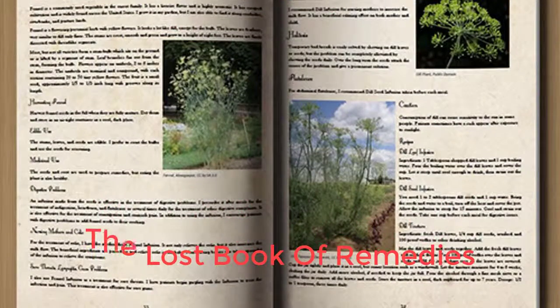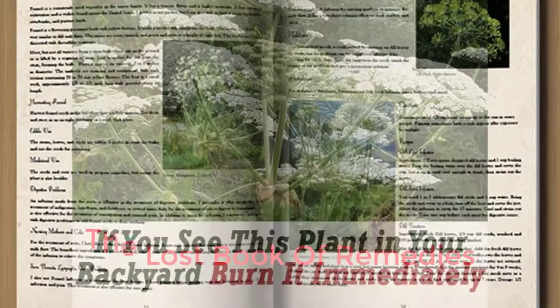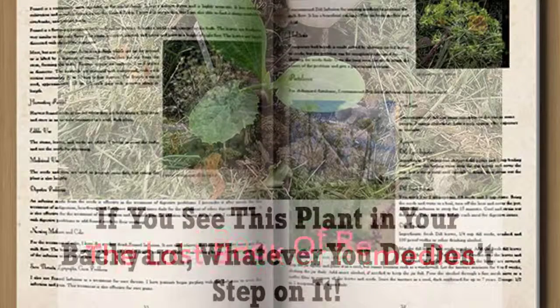Today I will introduce you to a good book with lots of clear images, engaging content. It is important to help you cure yourself and the people around you with natural herbs. The Lost Book of Remedies is helping Americans achieve curative self-sufficiency, even in the darkest times, by saving the lost remedies of our grandparents. Own this book.